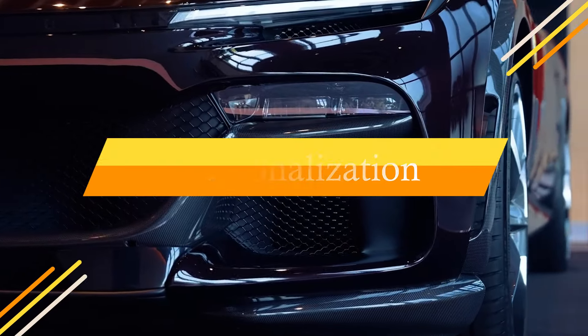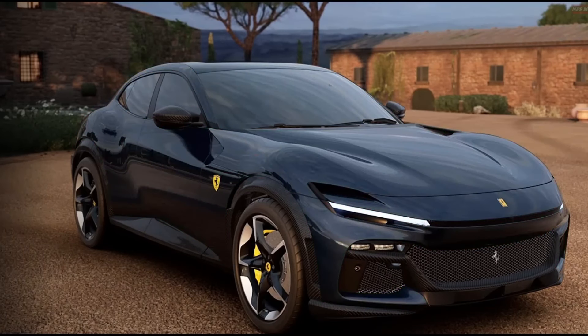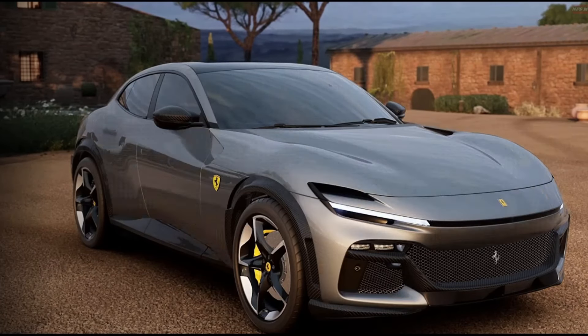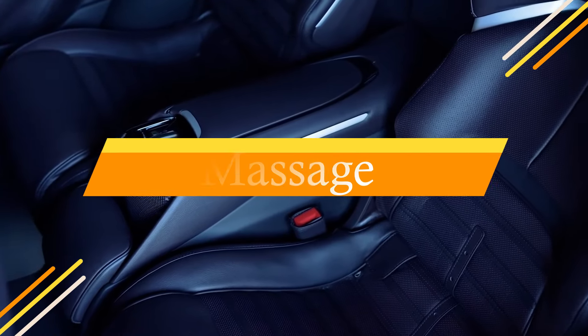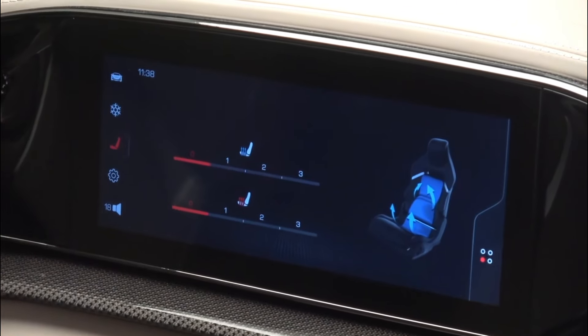Personalization. You can have your Purisangue interior in any color combination you want. Ferrari offers almost limitless customization for its cars. Massage. The Purisangue is the first Ferrari to be offered with massaging front seats.